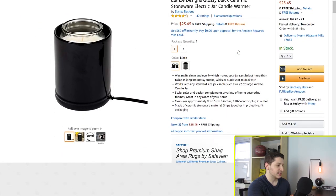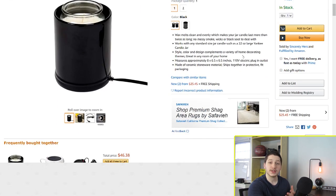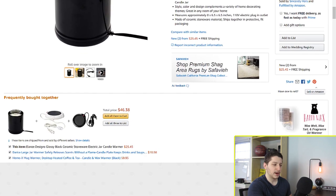So you have the handling time, which is where you prepare the item, and then you have the shipping time, which is how long it actually takes to get to the customer. Right now on the screen I have a listing of this candle warmer. If I wanted to start drop shipping it, I would scroll down to the bottom and click sell on Amazon.